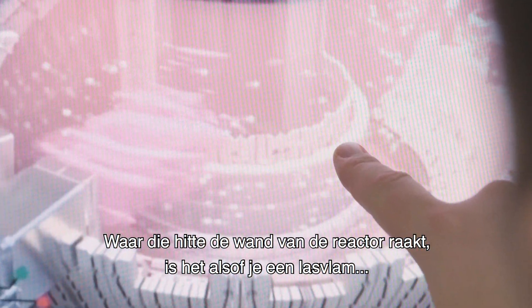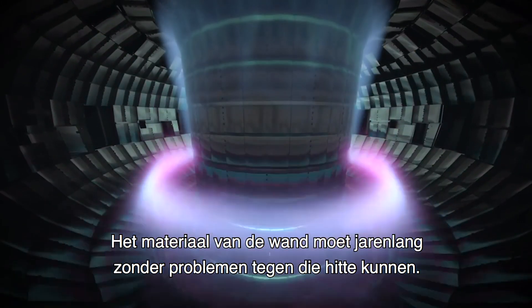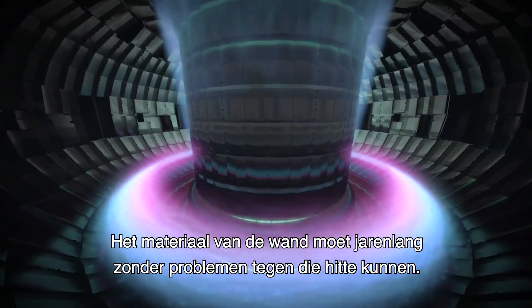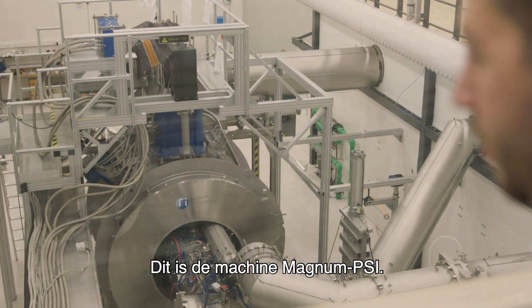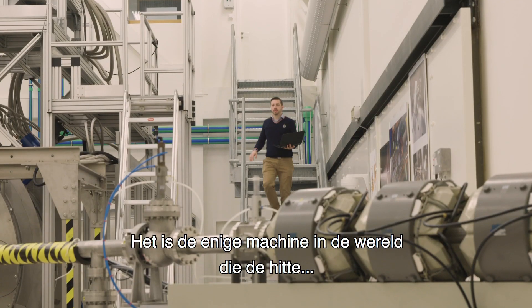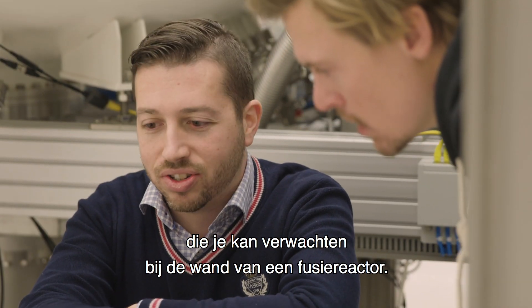Where that heat hits the wall, it's like applying a blowtorch to the material, and that material has to withstand this heat for years at a time without problems. That's what we test with this unique setup — this is the Machine Magnum PSI, the only machine in the world that can create the heat and the other conditions that you would expect at the wall of a fusion reactor.